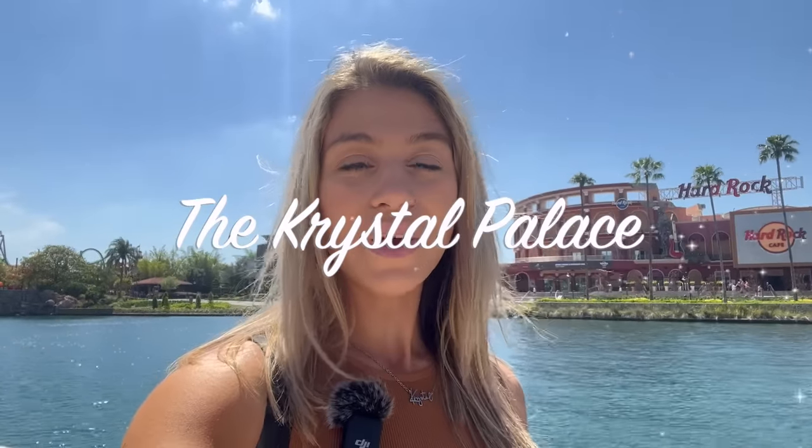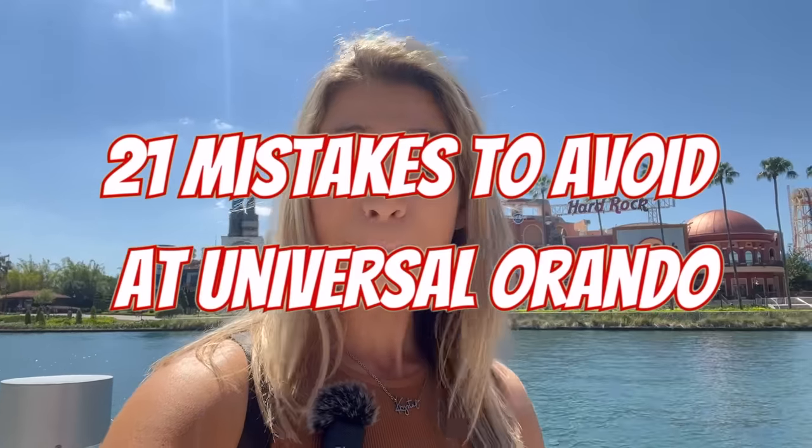Welcome back to the Crystal Palace. Today we are at Universal Orlando and we are going to be talking about mistakes that you should not make here at Universal. We're going to be going over a bunch of common mistakes that you should avoid for your next trip to have the most epic time here in the parks.